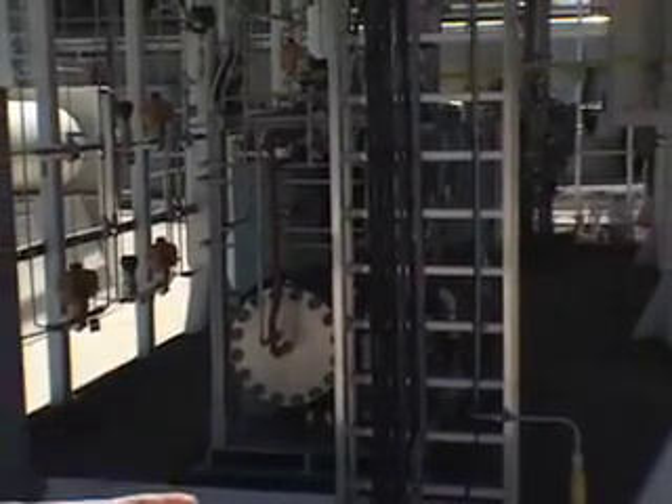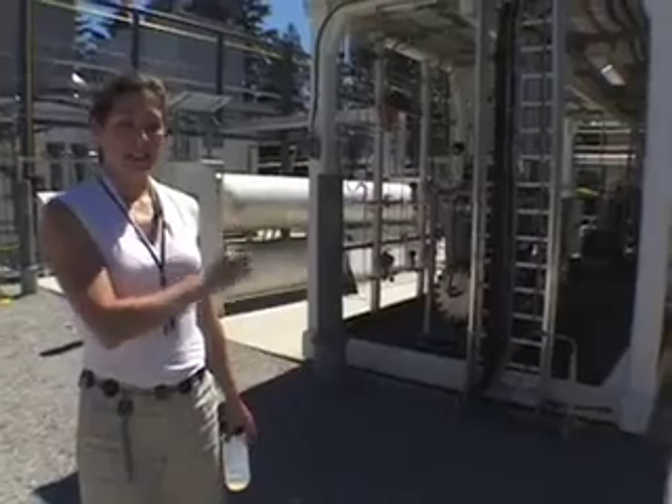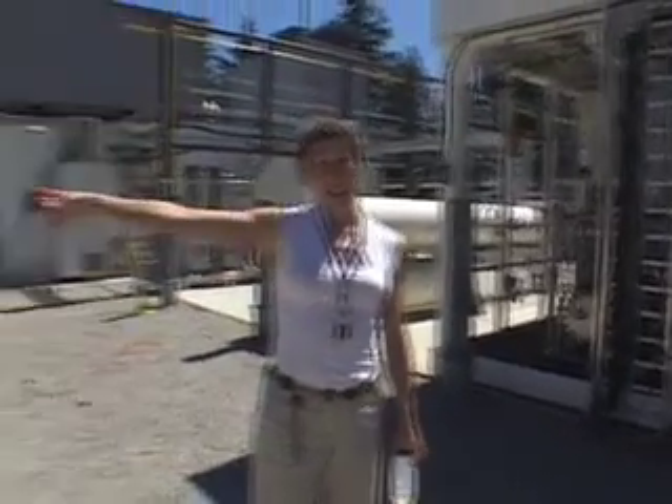Behind us are the actual machines that make the hydrogen. These machines use electrolysis, which is basically running an electrical current through water to produce hydrogen — splitting the H2O into H's and O's. That hydrogen is then compressed and piped into the storage tower.